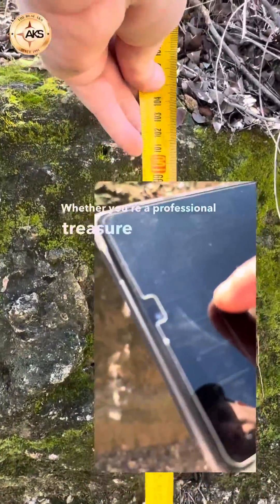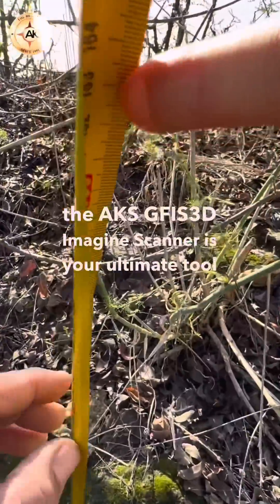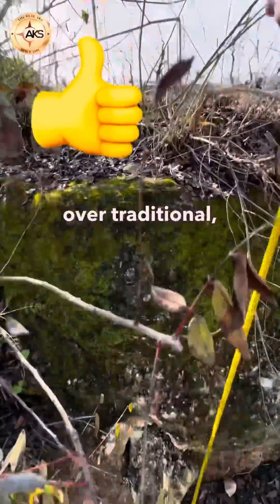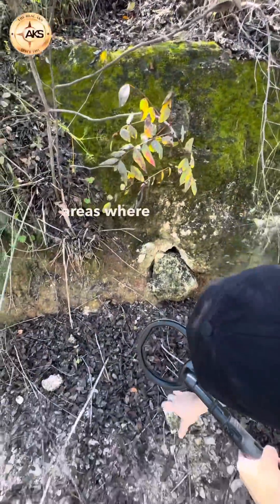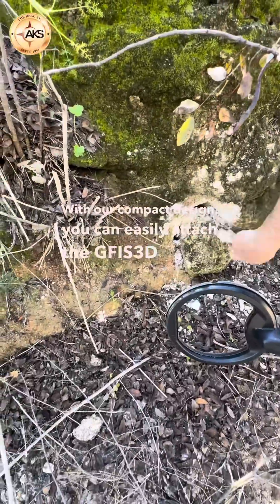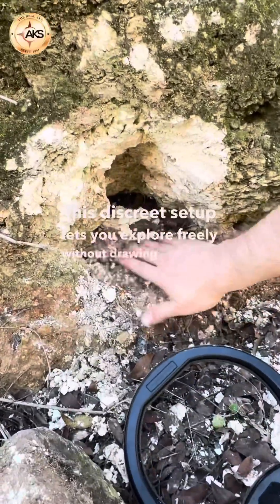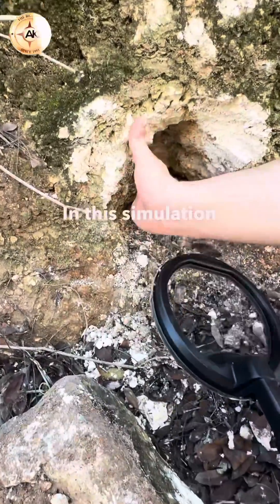Whether you're a professional treasure hunter or an enthusiast, the AKS GFIS-3D Imagine Scanner is your ultimate tool to turn ambition into discovery. It offers a significant advantage over traditional, bulky devices — no more hauling cumbersome equipment into the field. With our compact design, you can easily attach the GFIS-3D unit to your leg, cover it with long pants, and move undetected. This discreet setup lets you explore freely without drawing attention, so you can uncover treasures in peace anywhere you go.